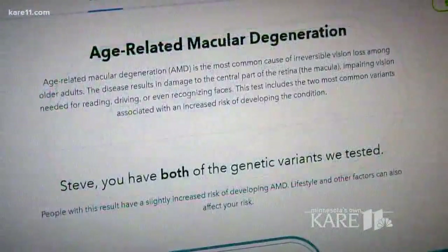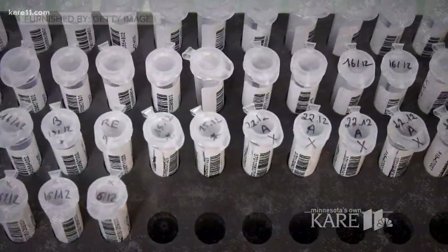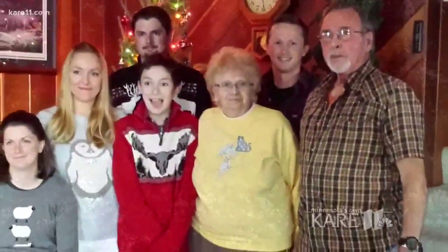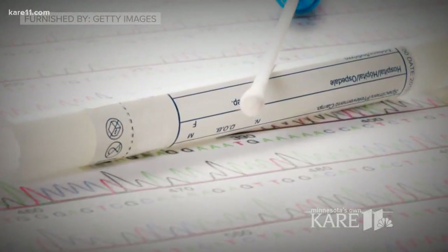His grandmother was recently diagnosed with macular degeneration, so it was no surprise that the test came back showing he carries the genes for possibly developing that. And no surprise is right, according to certified genetics counselor Sherry Baldinger: the least expensive and sometimes most potent genetic test is a good family history. In other words, Sherry could have told Steve without a test that he was probably at higher risk for macular degeneration because of his grandmother's diagnosis. But not everyone has access to family history, so are these at-home tests accurate and worth your money?